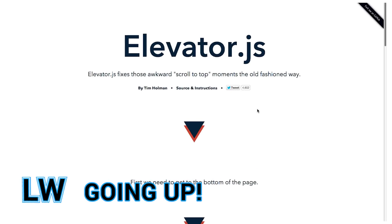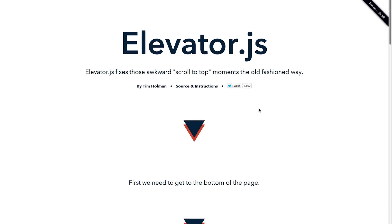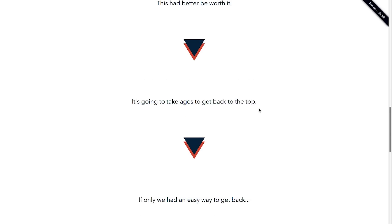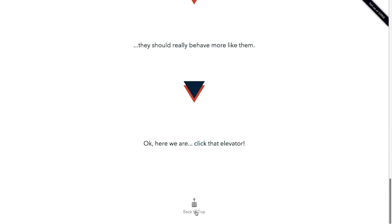Elevator.js fixes those awkward scroll-to-top moments the old-fashioned way. You've just gotta make it to the bottom of the demo page, so... keep scrolling. Keep scrolling. All right, here we go!